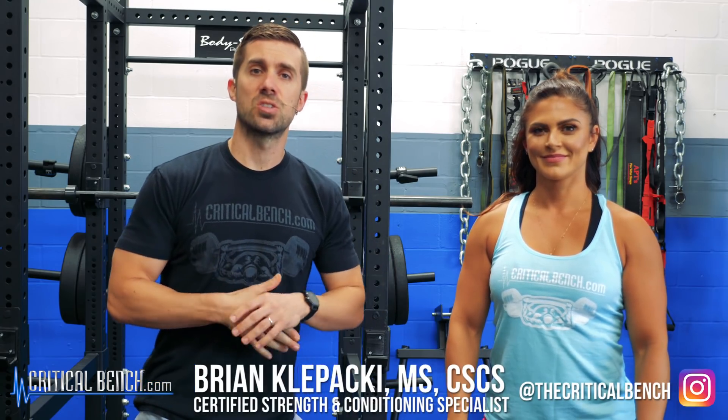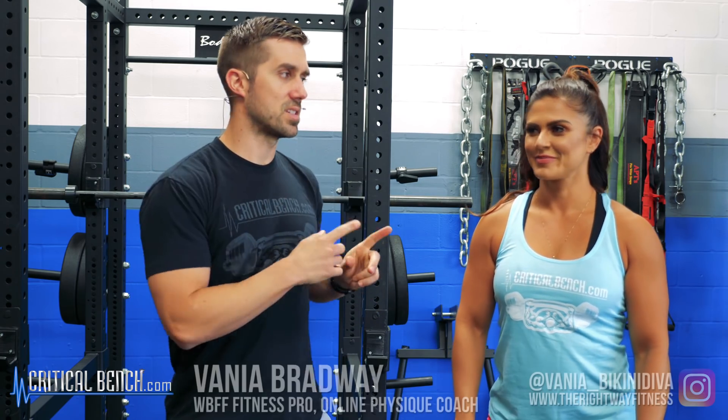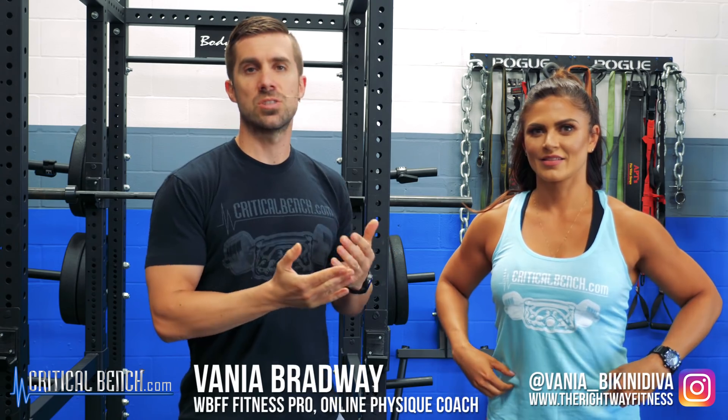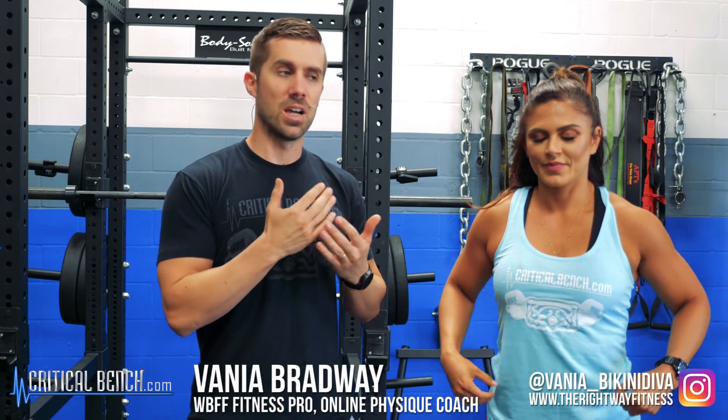Hey, what's up? I'm Coach Bryan, Strength Coach with CriticalBench.com, and this is Vanya. She's a WBFF Fitness Pro, and she is no stranger to training her legs. She loves to lift heavy, and she's going to be showing you the top seven exercises that you need to be using to add strength to those legs.